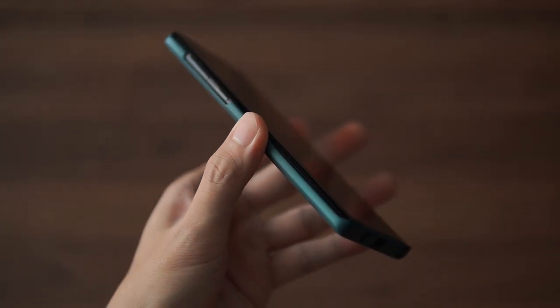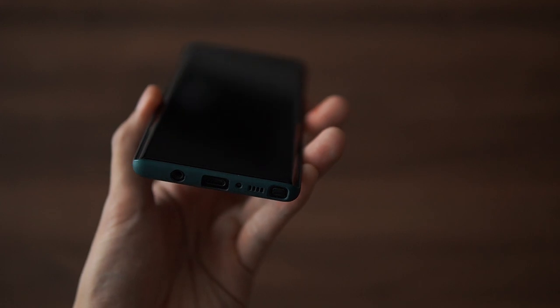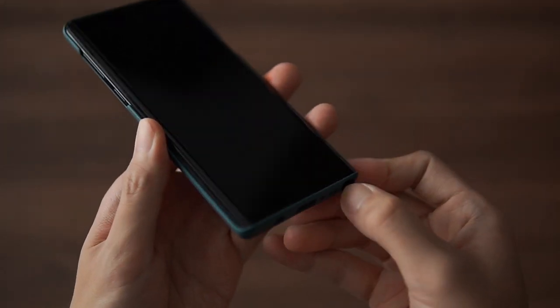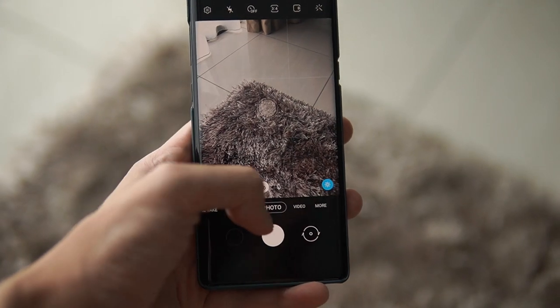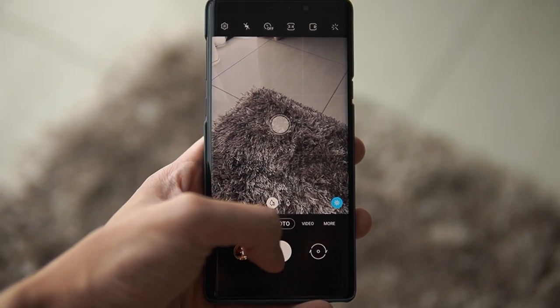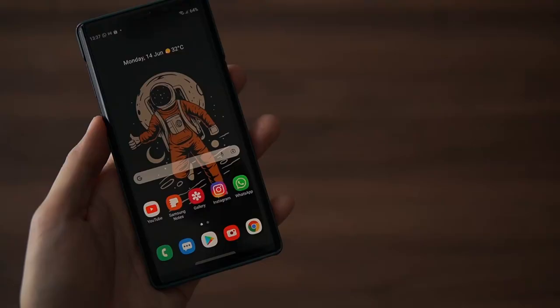I know it's a little dated, but I don't need the latest and greatest because I don't play much games on my phone. It still runs pretty snappy and it still takes pretty good pictures. Another plus point from the phone is that this is the last phone from Samsung to have a headphone jack.